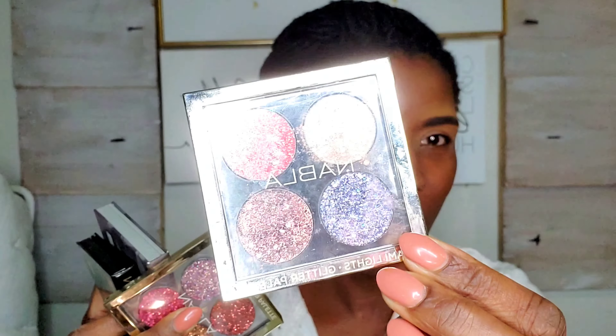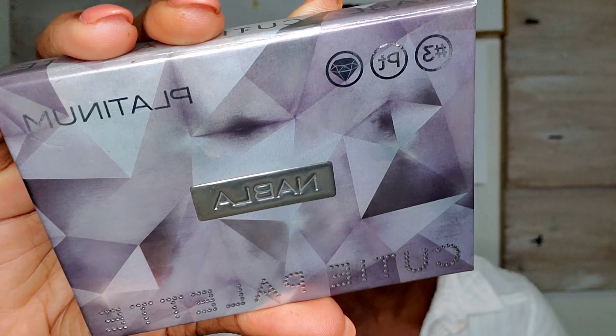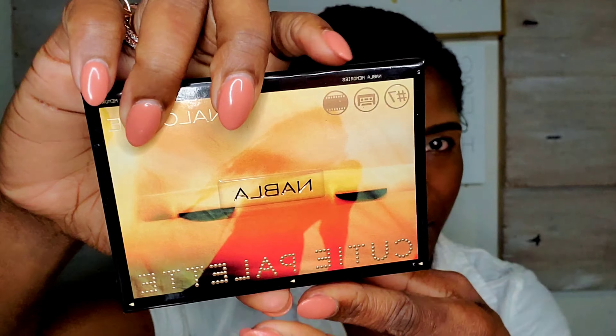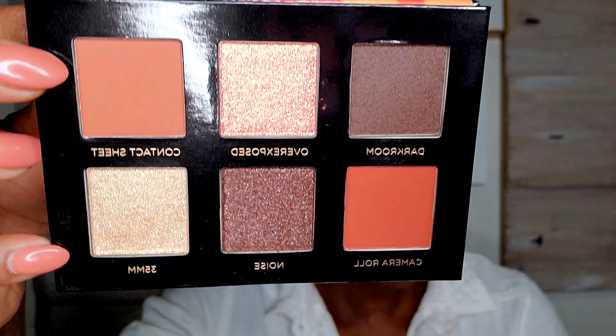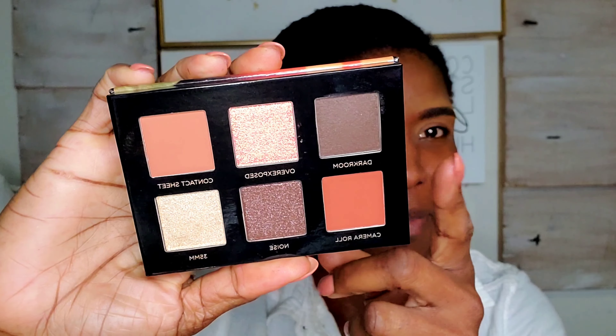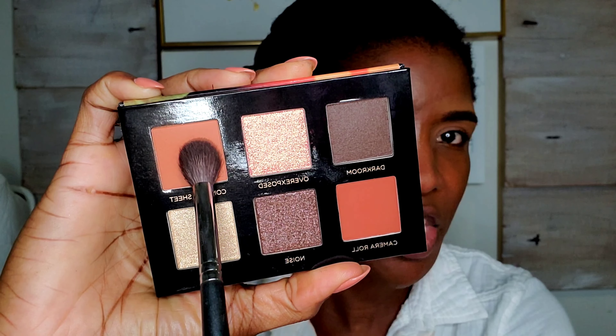I have four palettes. This glitter palette I use all the time — this is the Miami Lights palette. I have the Platinum Cutie palette and also the Analog Cutie palette. Since it's fall and I'm getting a pumpkin spice vibe, I'm going to go with the Analog palette today. I'm starting off with the shade called Contact Sheet as my transition shade, and that's how that looks on my complexion.